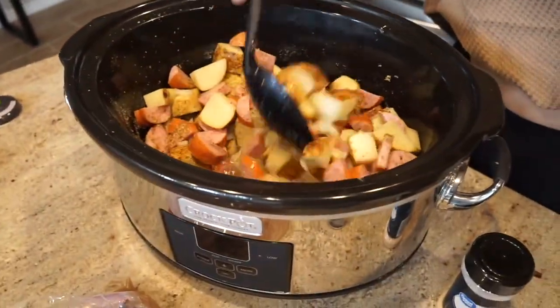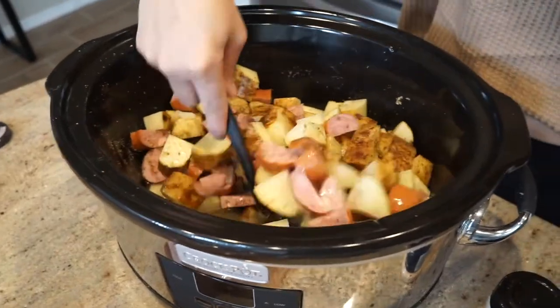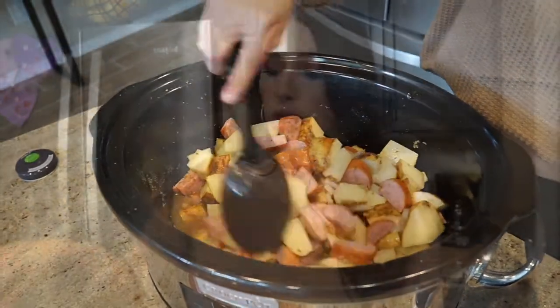Make sure everything is well incorporated. The biggest thing with crock pot meals is making sure you have enough seasoning, because they can get really bland. Give it a good mix. I rarely cook with salt because a lot of seasonings already have salt in them, and it's not great for you — so I usually add salt to taste afterwards. You can add salt if you know you like it.